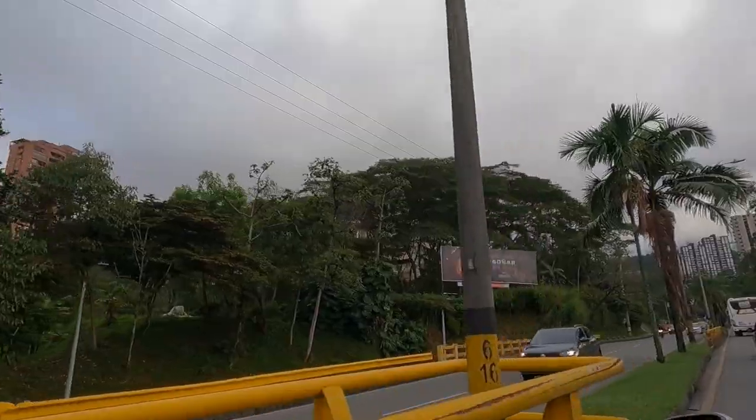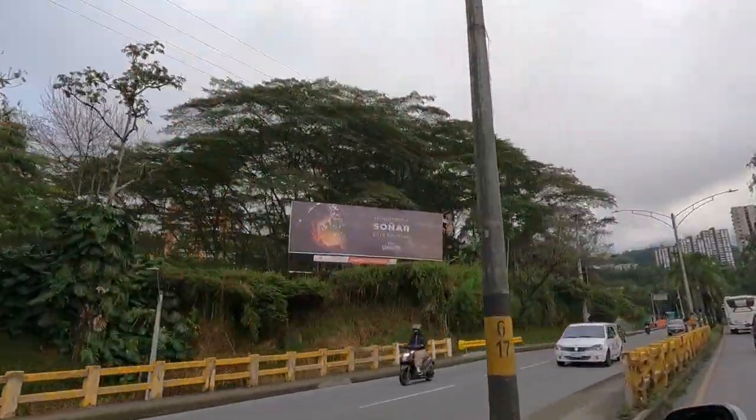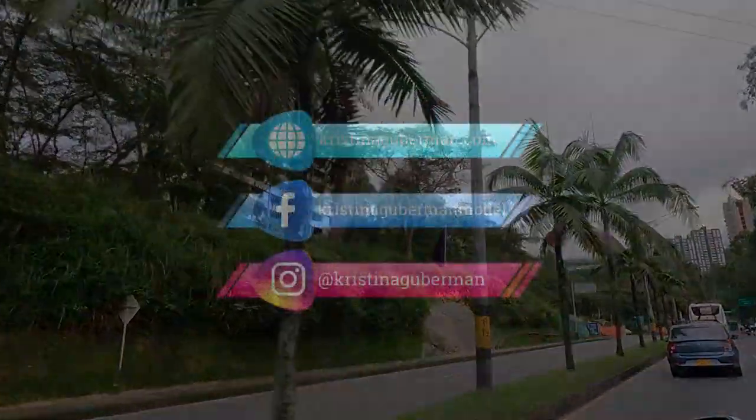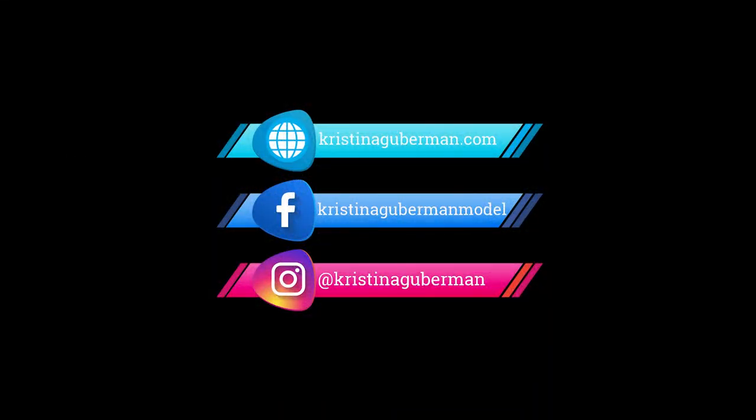It's time to head back to the airport. I hope you enjoyed your short but memorable stay in one of Colombia's most extraordinary cities. Thanks for watching, keep smiling, and I'll see you next time.